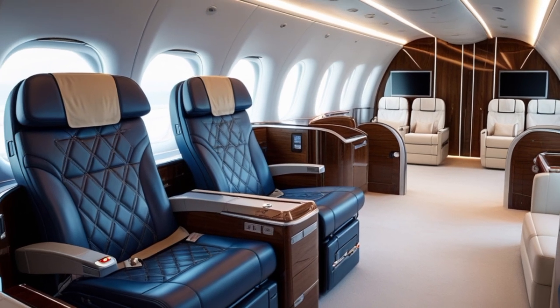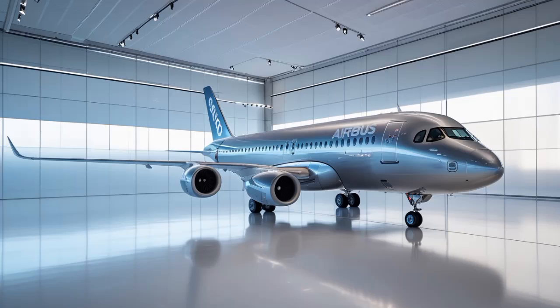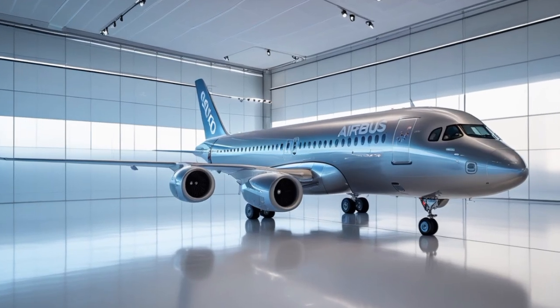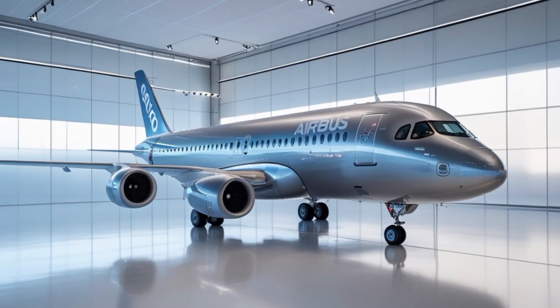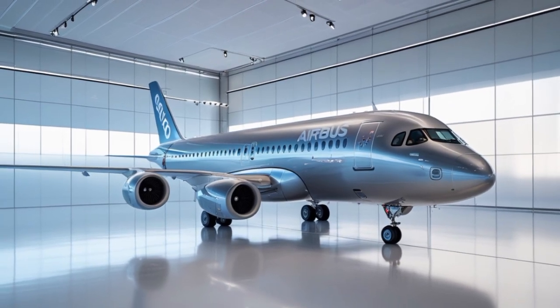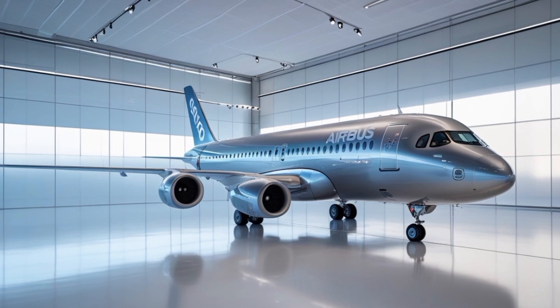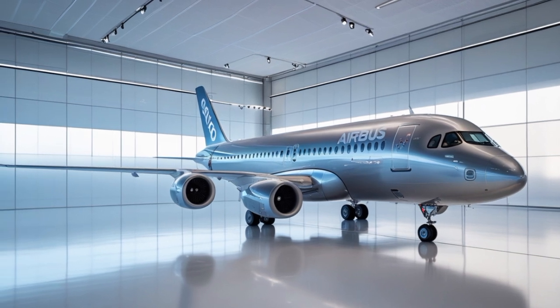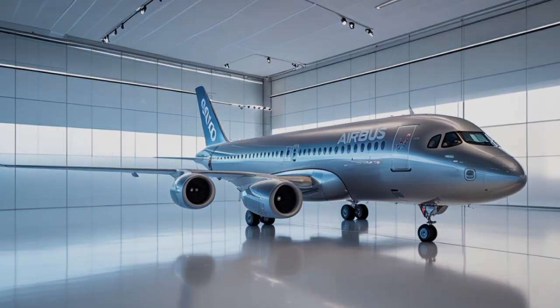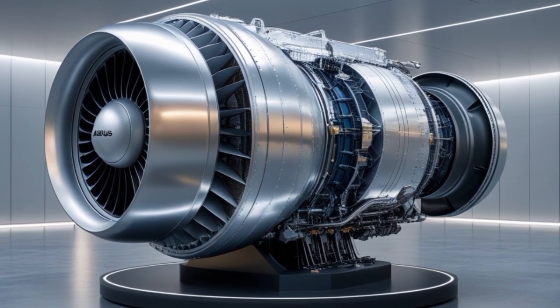So what exactly is the Airbus A390? In short, it's Airbus's next-generation wide-body aircraft designed to compete at the highest level with other jumbo jets like the Boeing 777X and the next-gen Dreamliners. Built with a vision to lead the skies through the 2030s and beyond, the A390 is the result of years of research, testing, and ambition.